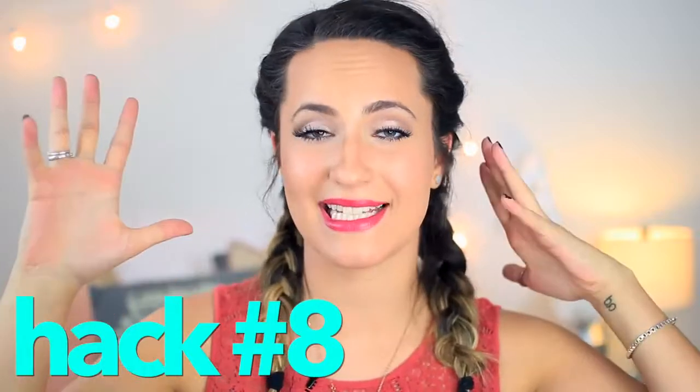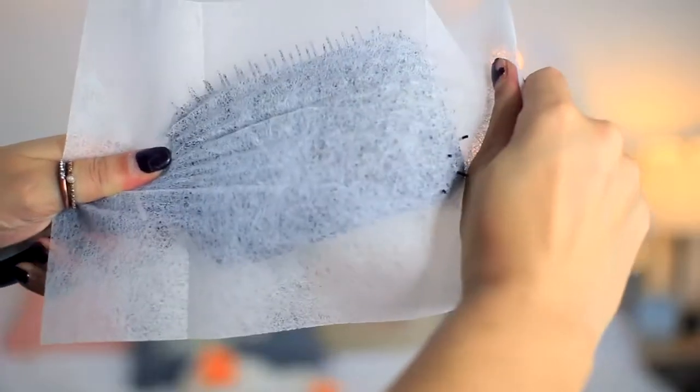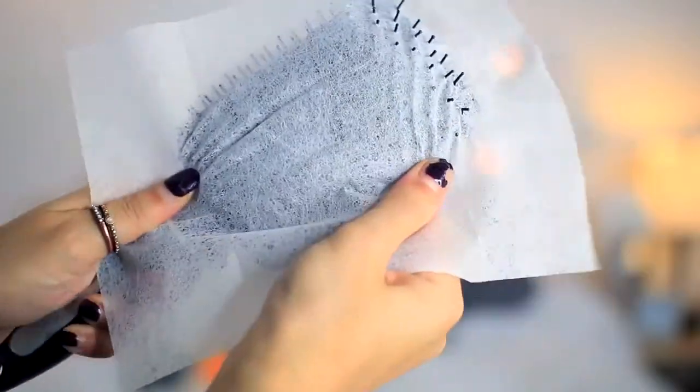Beauty hack number eight. If you're someone who gets really static hair, a good solution is to put a dryer sheet on your hairbrush and brush your hair after. I'm telling you it eliminates all the static on your head and you won't look like an idiot.